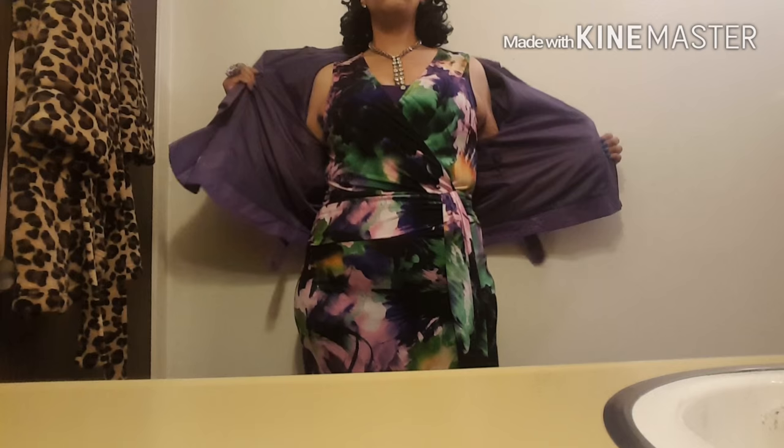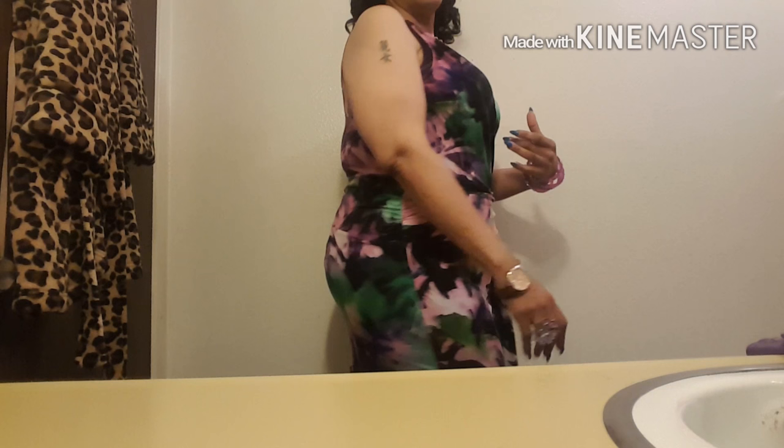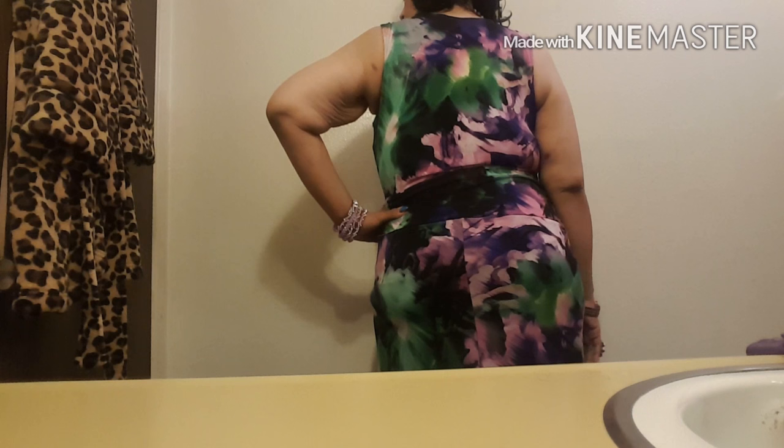This jacket is from Marshall's — I think I paid $29 for it. The dress I got from a company in Inglewood, California called Chicken Curvy. I'll take the jacket off so you can see. The dress has ruching around the waistline area, and this is what the back of the dress looks like.